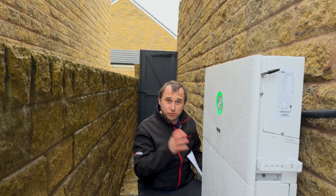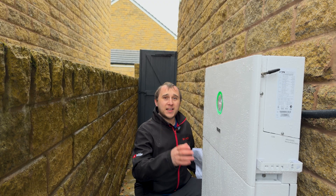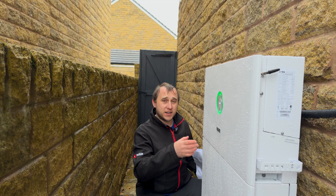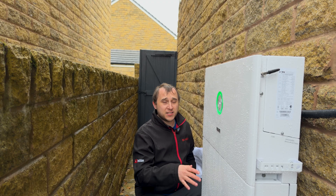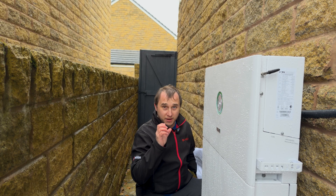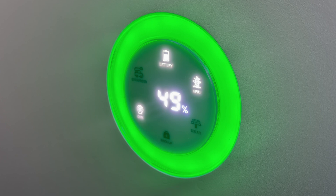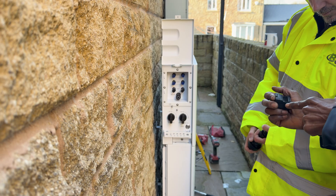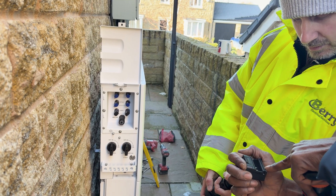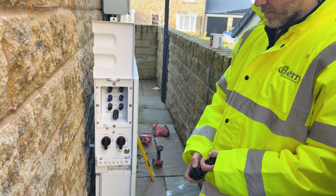LFP batteries are extremely safe these days, especially compared to older NMC chemistry. But that hasn't stopped SAJ going completely all out with the HS3 — it actually has built-in fire suppression. If it detects a fire, an aerosol fire suppression system will extinguish any possibility of a fire, which means there are a lot more locations you can put this system in without the risk of insurance or various other parties saying you can't have the battery there.